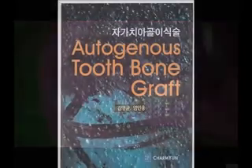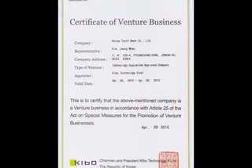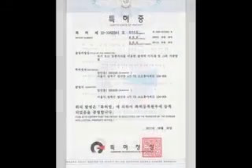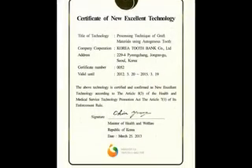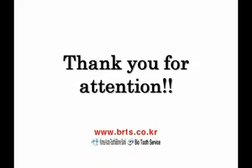Korea Tooth Bank has books, certificates of venture business, patents, and entity certificates from the government related to Auto-beauty. This is an actual case using Auto-beauty. Thank you.